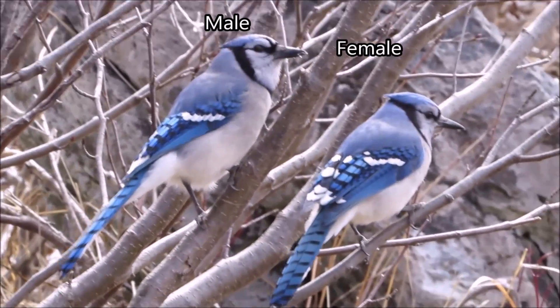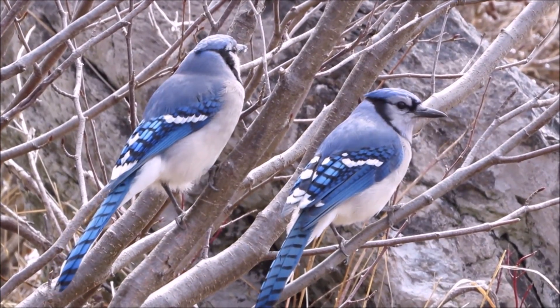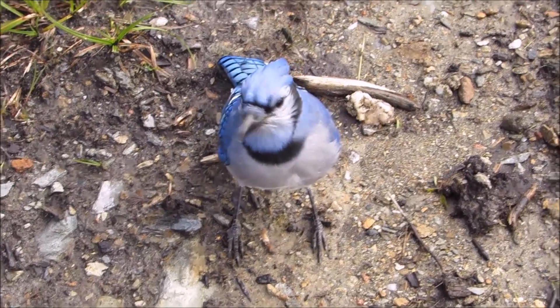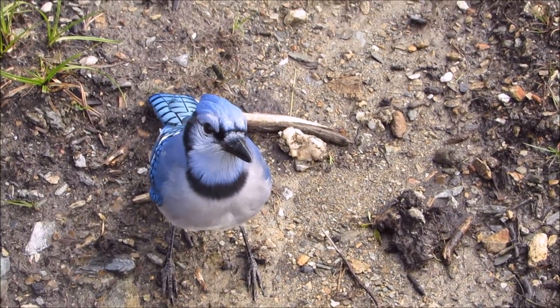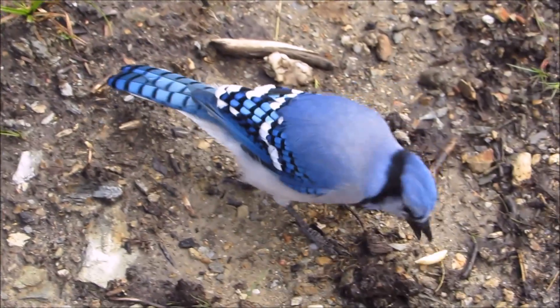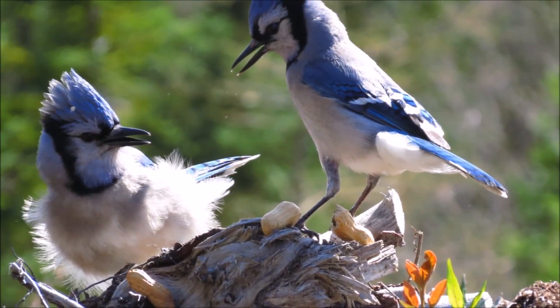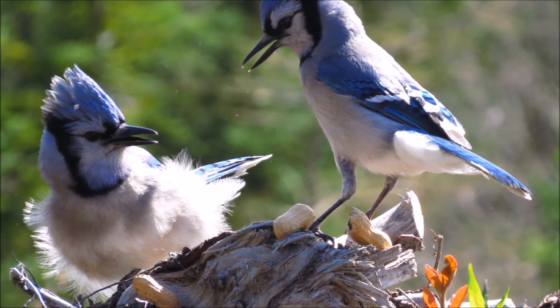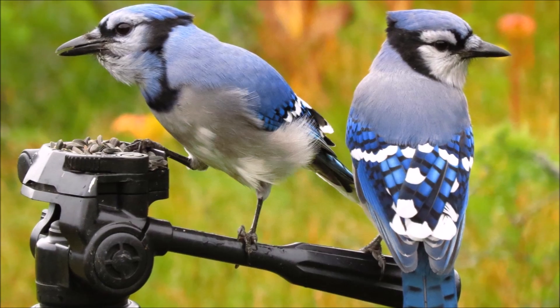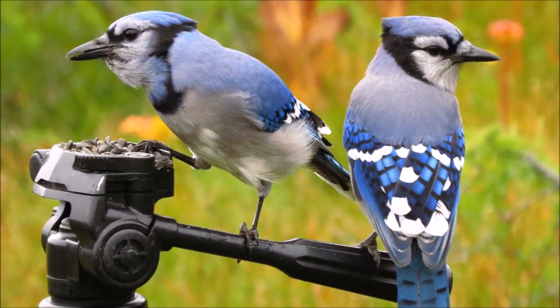But let's be realistic — Blue Jays are pretty skittish birds, so how many people are going to see them up close the way that I do? Not many. The best way to tell them apart is through behavior. Don't bother looking for aggressiveness thinking it would be the males who are aggressive — females can be just as aggressive, and a pair defends the territory together. Not all males are very aggressive either.